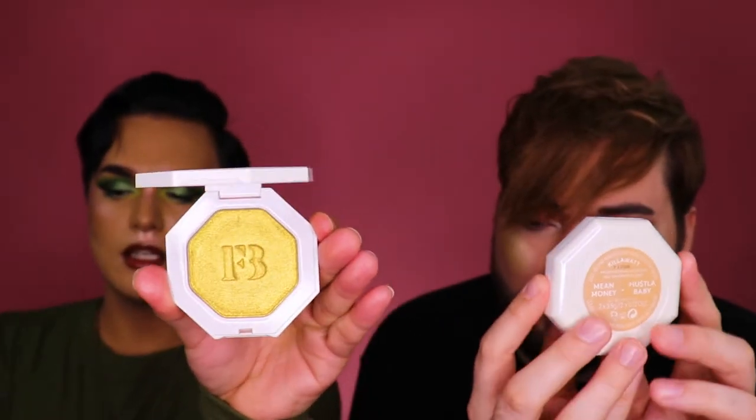I'm gonna be extra and use both mirrors from his collection. For our next highlighter we got Fenty Beauty. I have the shade Trophy Wife, which is iconic in the collection — it's beautiful. I have one of the duos: Mean Money and Hustle Baby. I use the one on the left — Hustle Baby — for more natural glowy days when I just want a little bit of color.